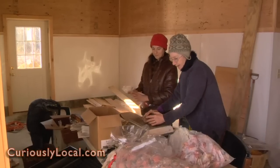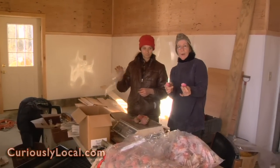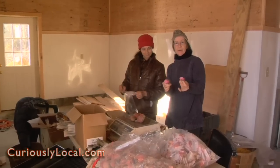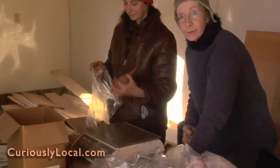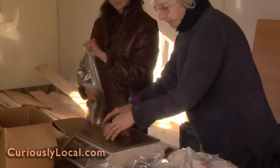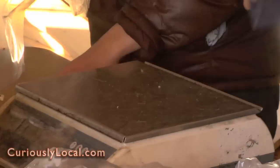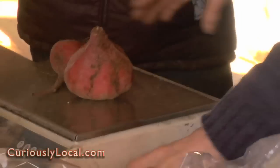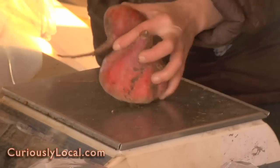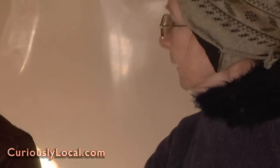These are Chioggia beets. If you cut them they are red and white — beautiful on the inside like a diamond in a rock. A very special variety of beets. We are weighing out the packages for the CSA — community supported agriculture. Look at the size of this beet! They don't always come that big; it's very unusual but it's a beautiful beet. Chioggia: C-H-I-O-G-G-I-A, I think.